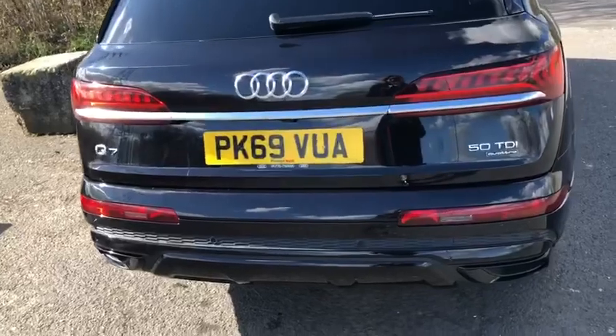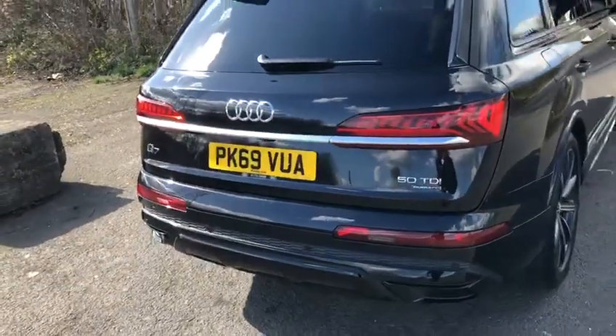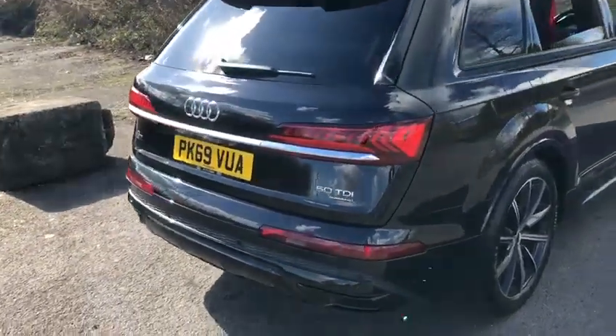Parking sensors at the back as well as the front. It also has a 360 degree camera.